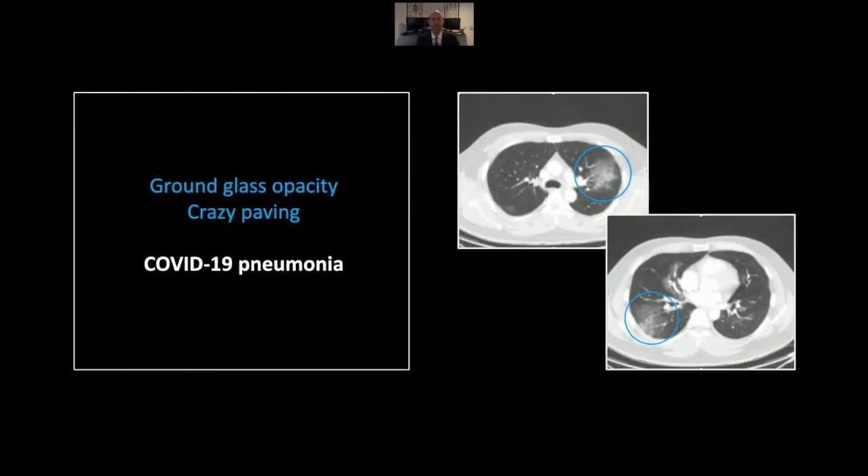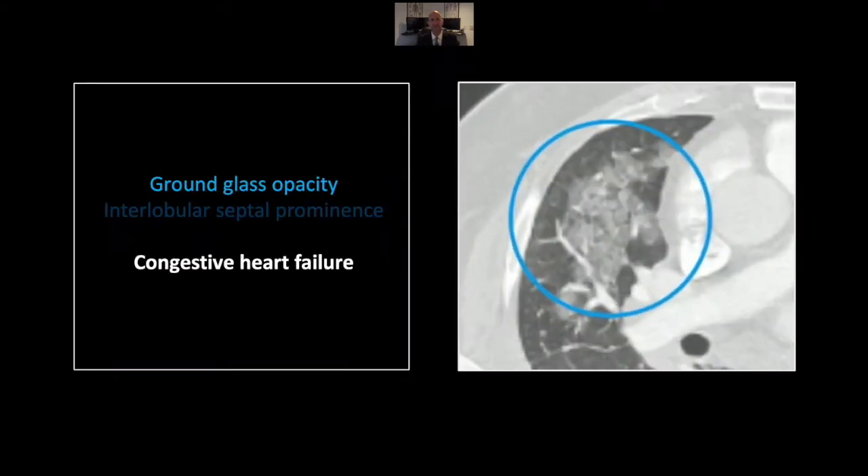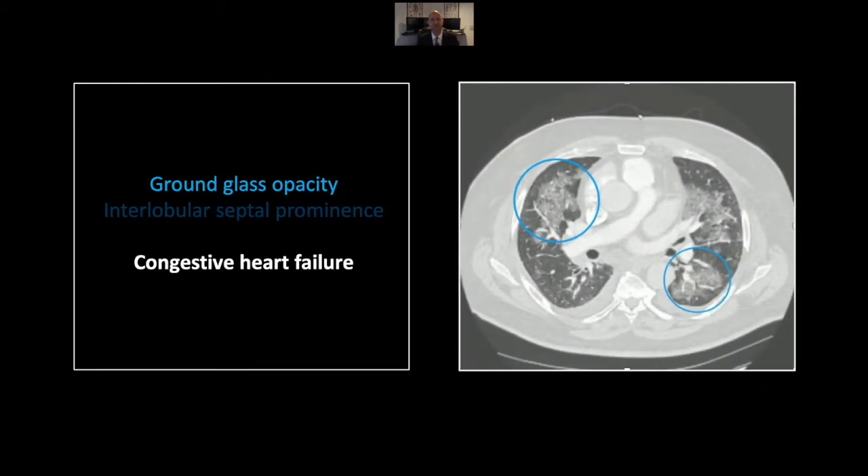That is a case of COVID-19 pneumonia — it was one of the first diagnosed in the United States. Our next case is a case of congestive heart failure. You see similar density here in the right lower lobe: ground glass density and a reticular density consistent with crazy paving as well. But note the distribution — it is central within the lung lobes that it involves and does not extend to the pleural surface.